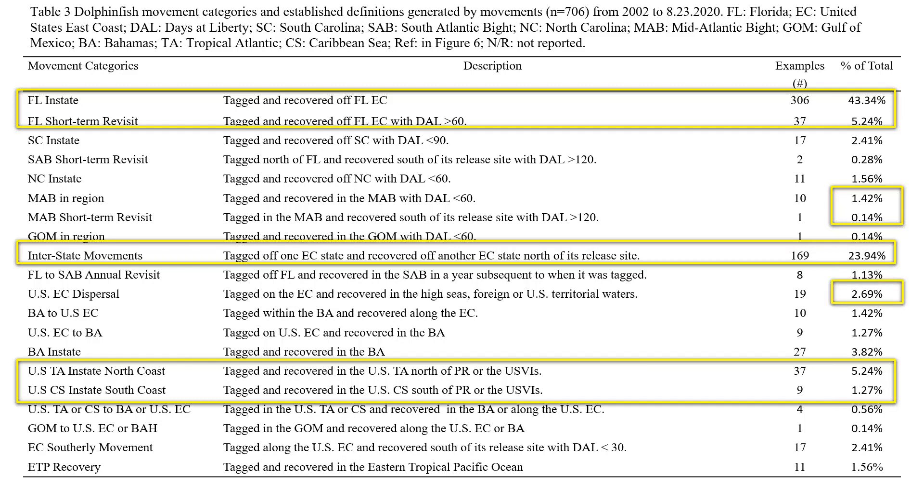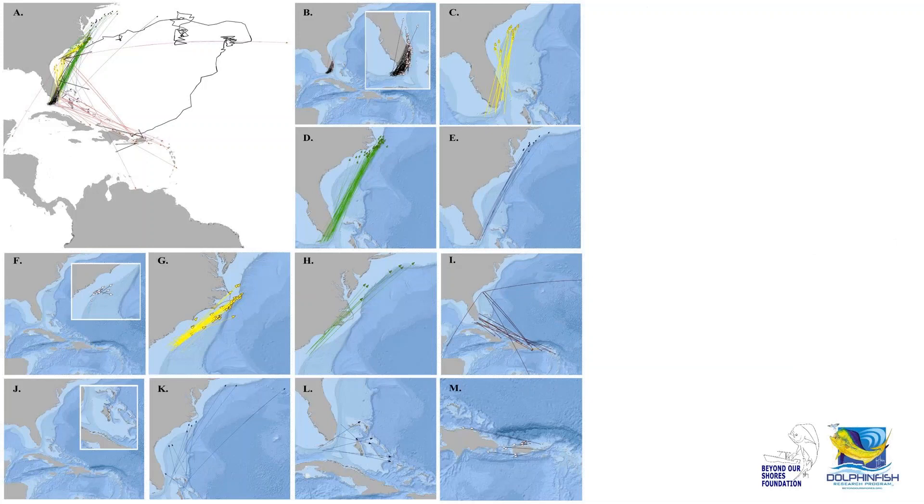U.S. east coast international dispersals represent 2.69% of the movement dataset, including movements to Venezuela, St. Kitts, and Puerto Rico. In the Eastern Tropical Pacific Ocean, due to the Guy Harvey Ocean Foundation grant, we're starting to see an increase in recaptures from there. This figure we submitted with the paper in review basically breaks down all the different movement types shown in that table — we'll walk through a few of them.